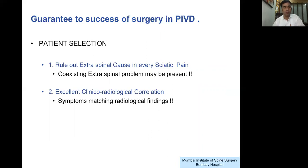Just follow two simple rules. Rule number one for good patient selection and the key to 100% success in PIVD surgery: rule out all extra spinal causes in every case of sciatic pain, because there can be a coexisting extra spinal problem. Like in our first patient, there was obvious nerve compression but a coexisting sacroiliac problem was creating the more symptomatic version of the leg pain. Rule number two: excellent clinical radiological correlation — meaning there must be obvious compression in the spine that can explain the symptoms.